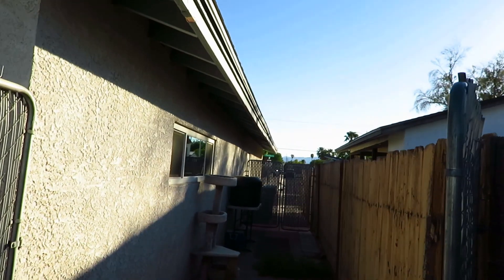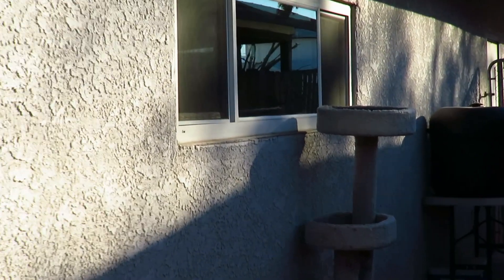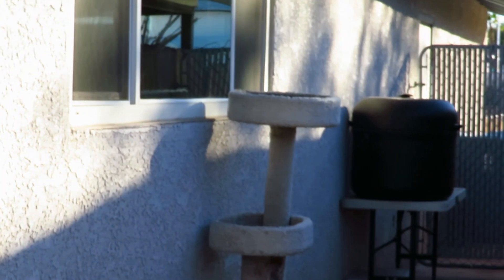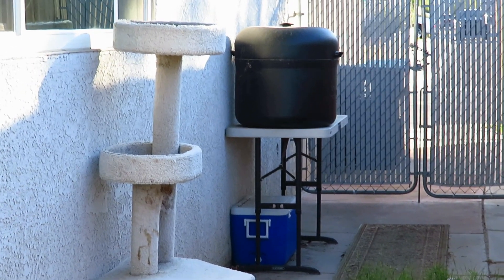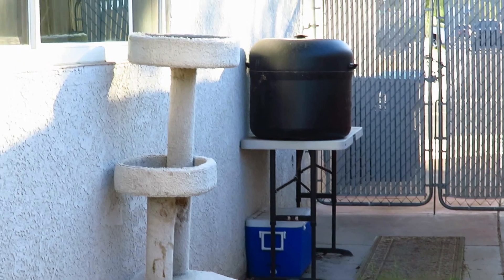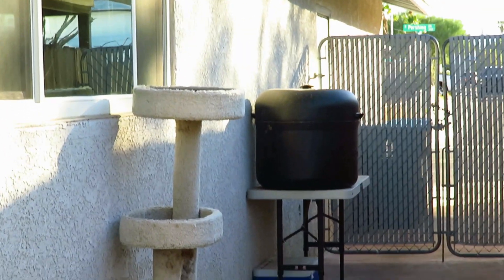We also have around the corner some accommodations set up for feral cats. There's a cat tree under our bedroom window — we see Duchess sleeping on that sometimes. And then there's a cooler down there that cats can go into, with straw in it, and a professional cat house for the wintertime.